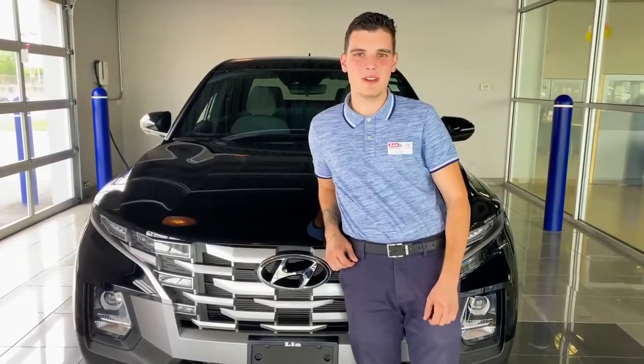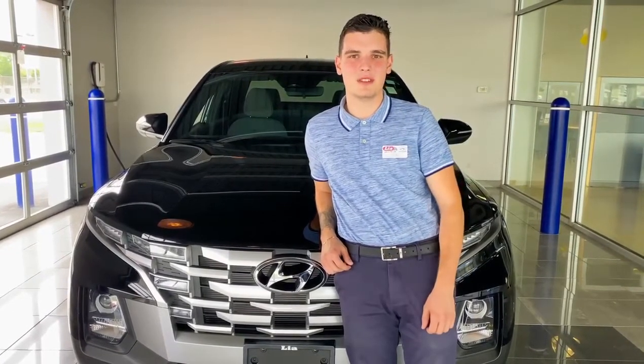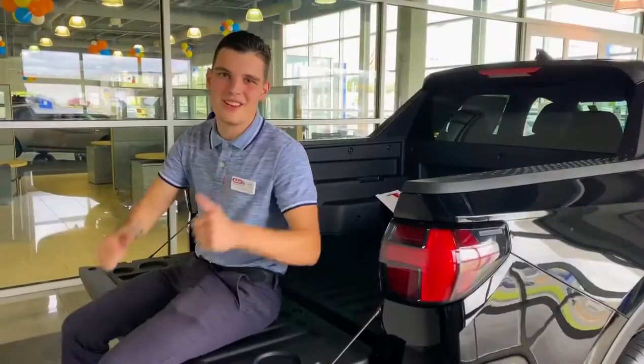We're going to wrap things up, but thank you all for watching this overview on the brand new 2022 Santa Cruz SEL. If you'd like to take a closer look at this in person, come on down to Leah Hyundai Hartford. We're located at 20 Jennings Road, Hartford, Connecticut. You can ask for Michael or any of our other sales representatives. We'd be happy to assist you. Thank you, and have a great day.